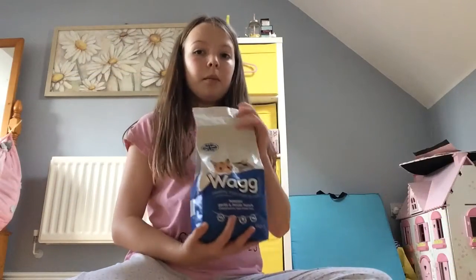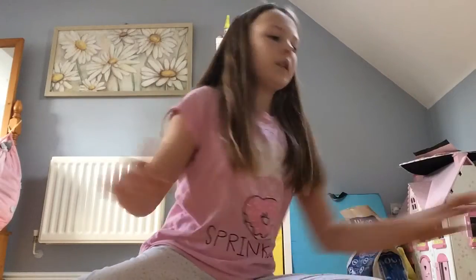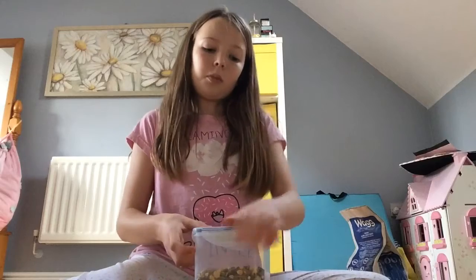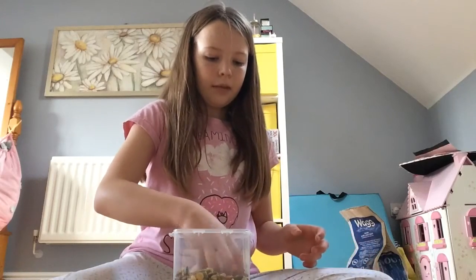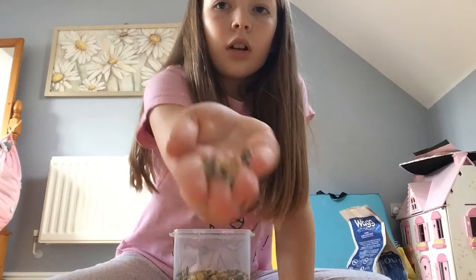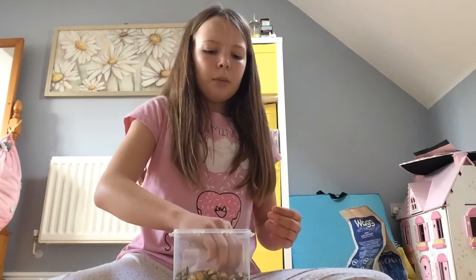First is the muesli. This is my brand - it's called Wag, and it's for hamsters, mice, and gerbils. If it's in the box, keep a lid on it, otherwise it goes moist. I give my hamster about five grams a day, which is probably about this much - not much at all - but he seems to like it.